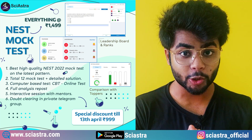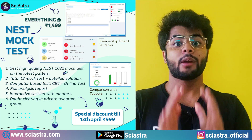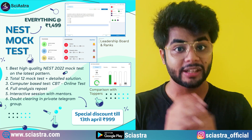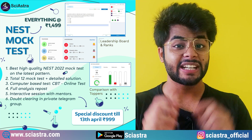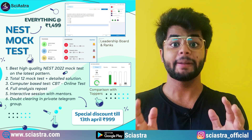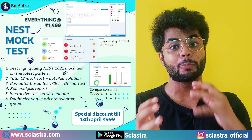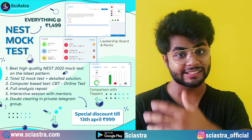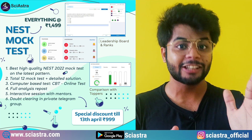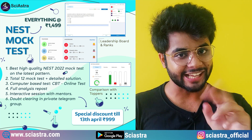The second course is the NEST 2022 Mock Test Series. You will get 12 high-quality mock tests of NEST 2022 with the latest pattern, computer-based mode, at actual NEST timing. You will get a detailed analysis report after each mock test, doubt clearing sessions, and a private Telegram channel to message mentors. This entire mock test series is 1500 rupees, discounted to just 999 rupees till 13th April.